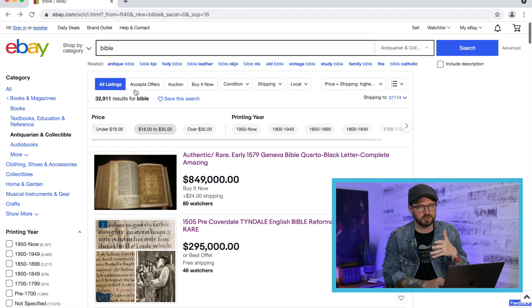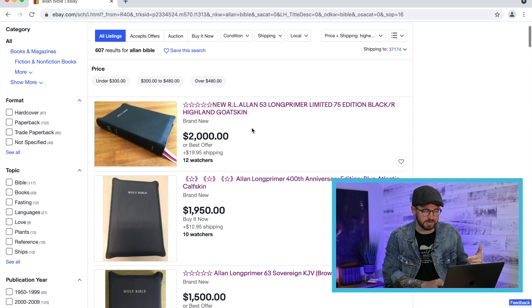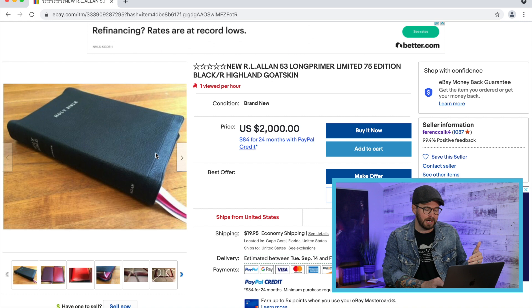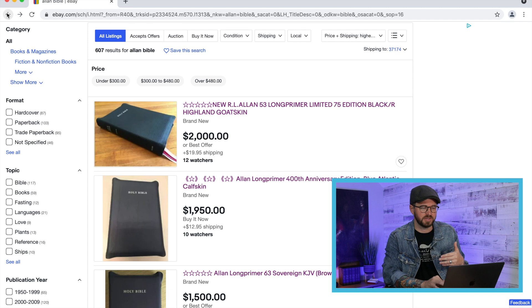Now I want to show some things in the more approachable range. I'm changing the search to 'Allen Bible.' The first result is called the 'candy cane' — one of the limited editions Allen did of the KJV, a 53 Long Primer. They did a special edition, only 75 of them in black Highland goat skin with a red liner and white and red ribbons. It's listed at $2,000, which is a little high. A lot of Allen Bibles on eBay are really expensive — more than they would sell for among Bible nerds. Shout out to the Allen Bible Addicts Facebook page. This Bible is probably not worth $2,000 in that group, but it's probably $1,500 or more.